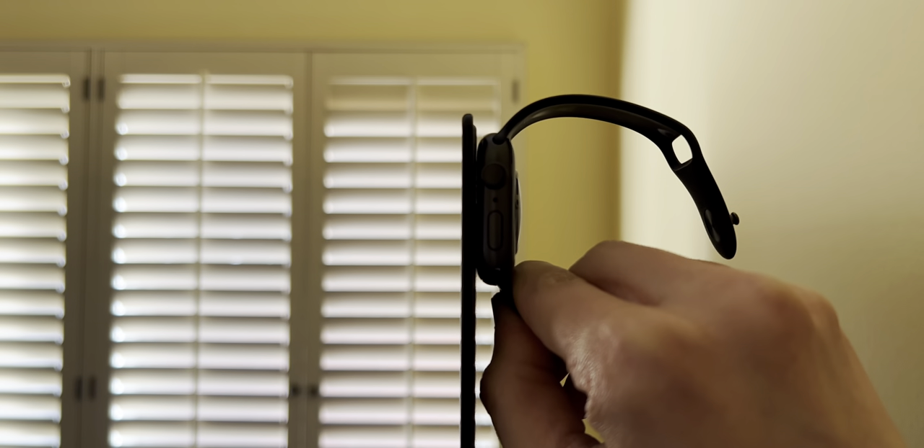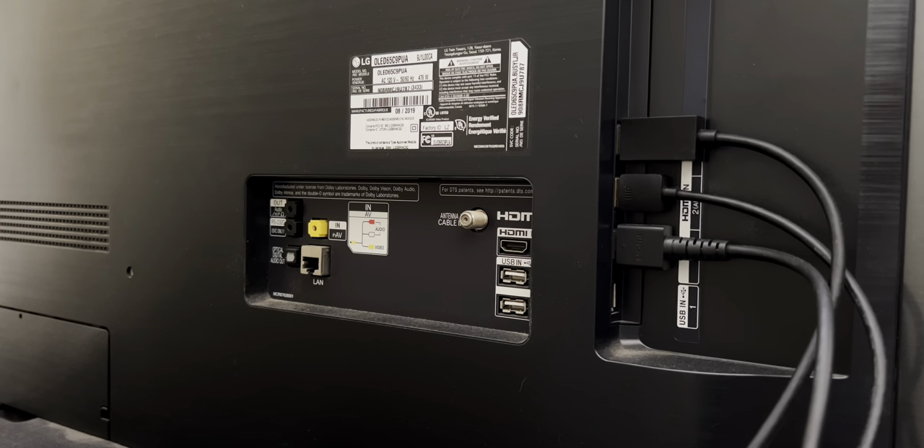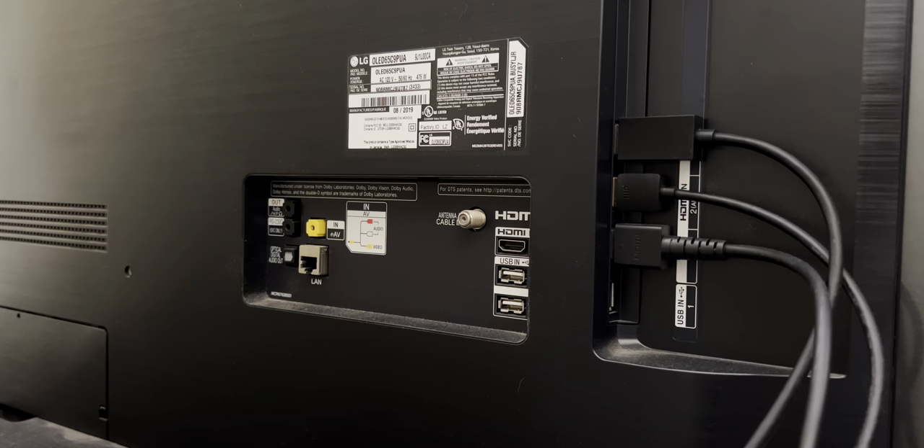This TV is thin — I mean thin. It's thinner than most household items, even thinner than a smartphone. On the back of the TV you'll find a wide array of ports: HDMI, USB-A, Ethernet, audio in and out, etc.